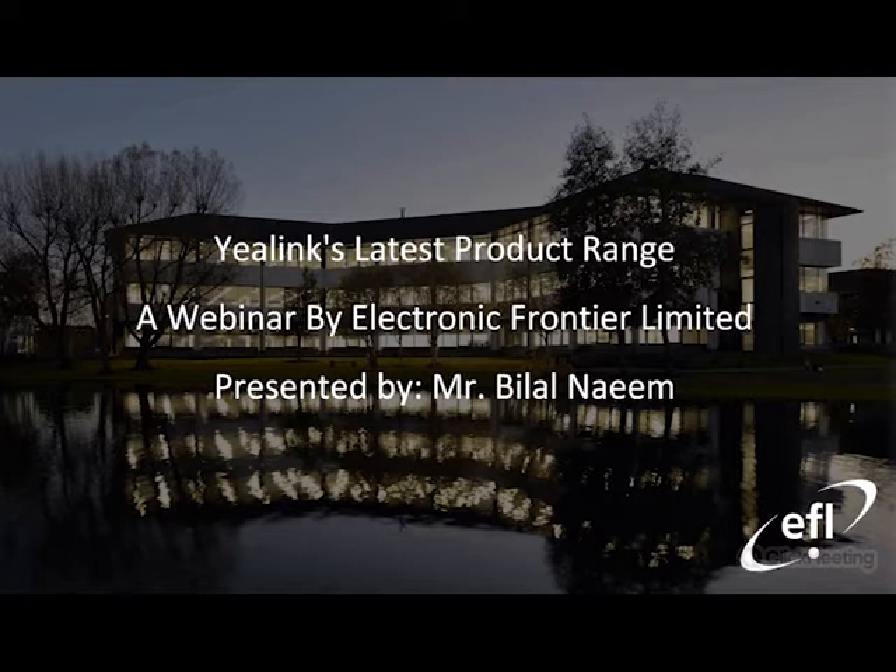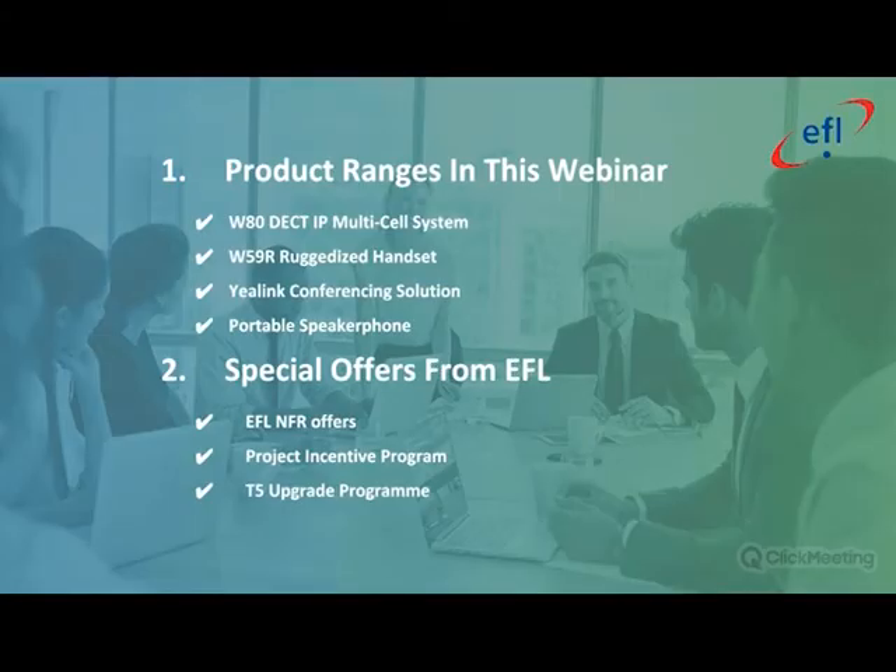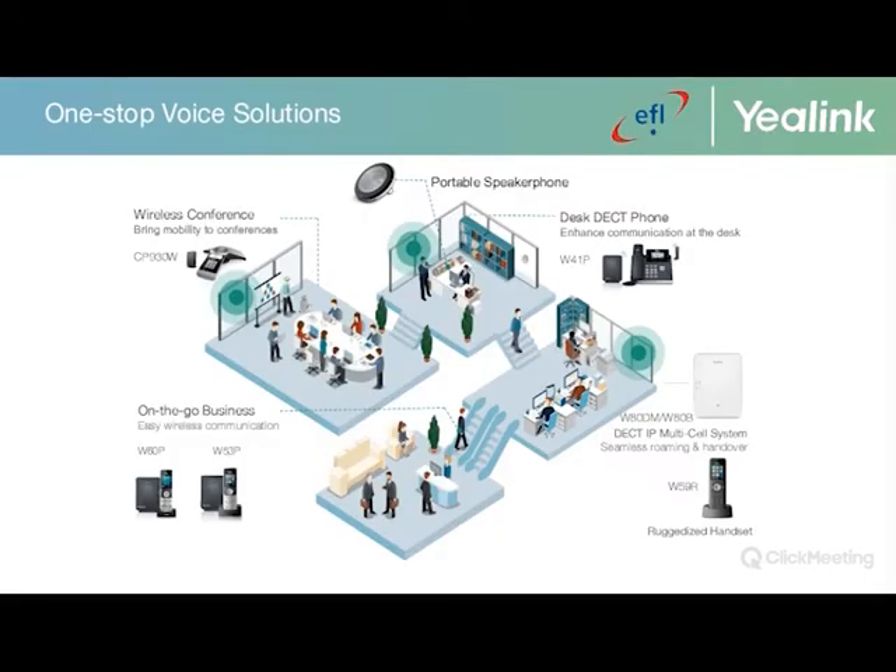This session will focus on the following: the W80 DECT IP multi-cell system, the new W59R ruggedized handset, the Yealink conferencing solution, and the portable speakerphone. My colleague will also be covering the special offers from Electronic Frontier.